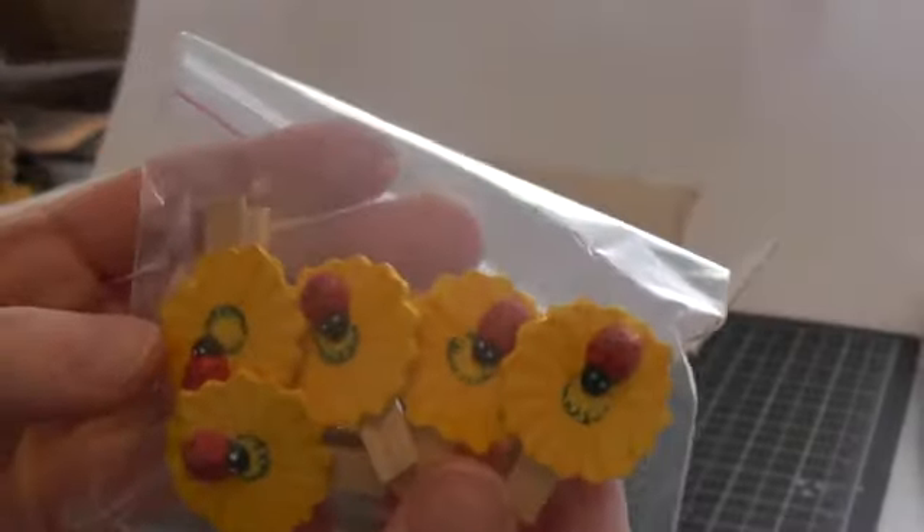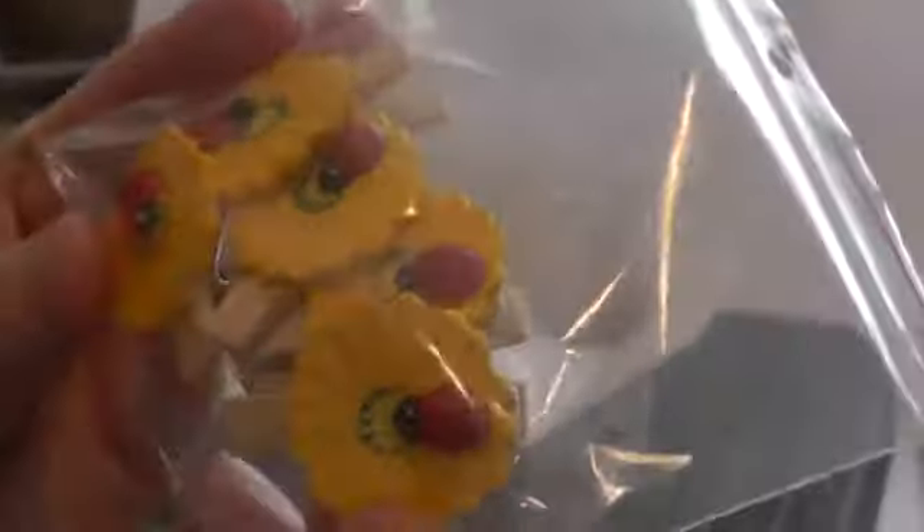Oh look at these! Can you see those? They're so cute — they're little clothespins with ladybugs on them. Those are so cute. Thank you, Olga. Oh and some doilies, and a lot of them! Thank you so much, Olga.